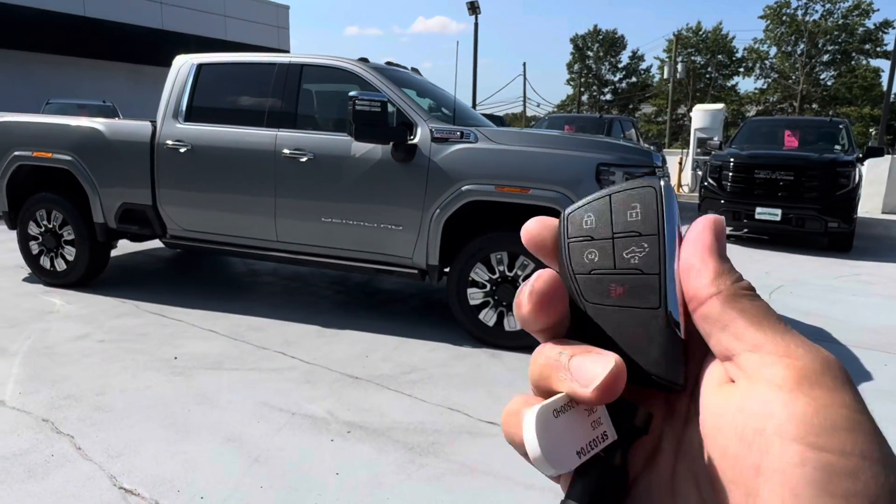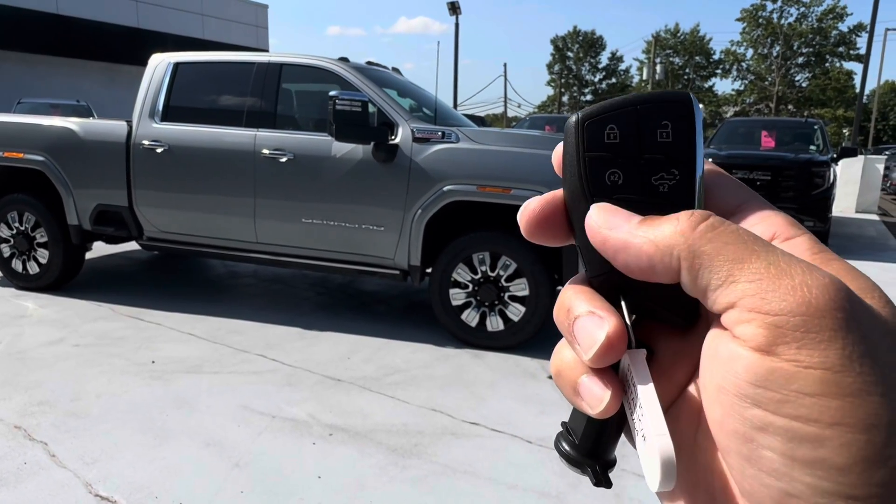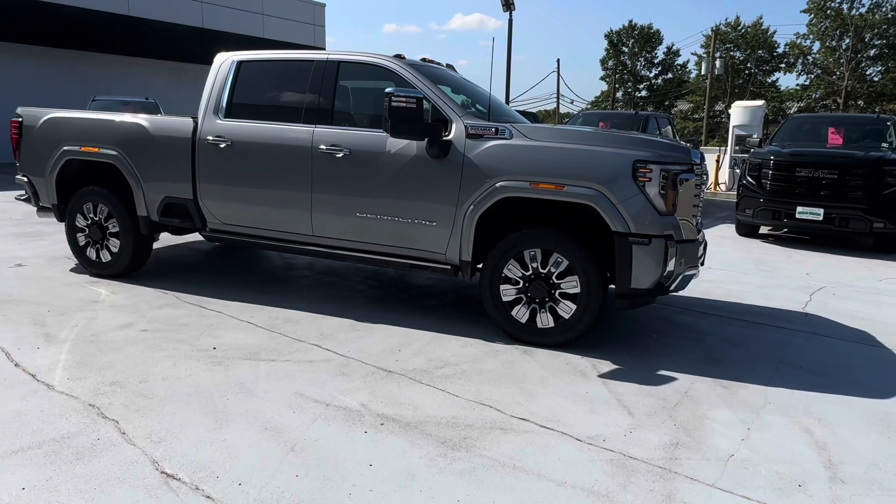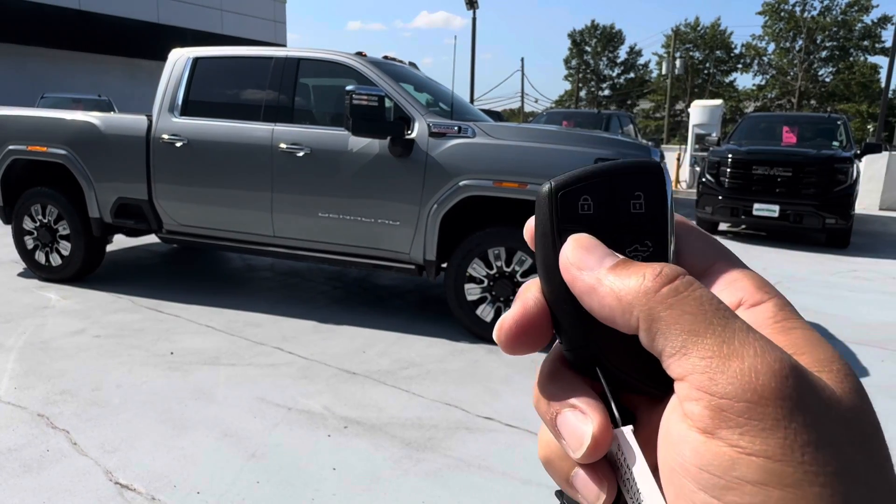With the key of this vehicle, you'll be able to remote start it by pushing the semicircle twice, and shut it off by holding it once.